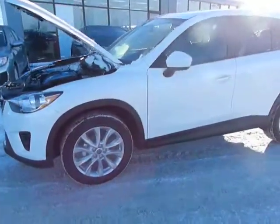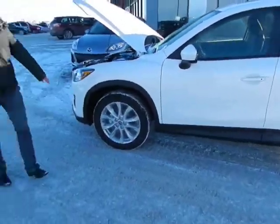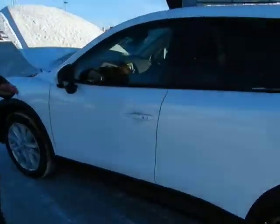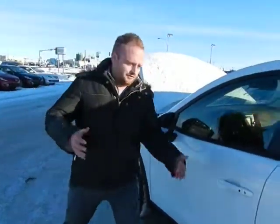The GT-Tex trim comes with projection HID headlights, as well as fog lights. You have 19-inch wheels there, as well as the auto-dimming side mirrors, all giving you better visibility as well as more of that luxury feel.